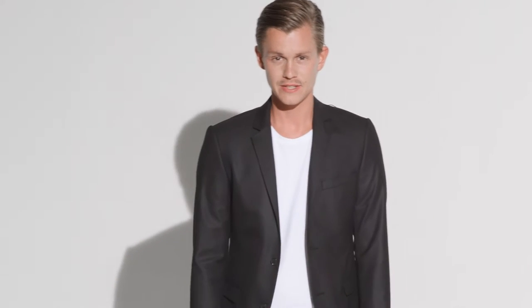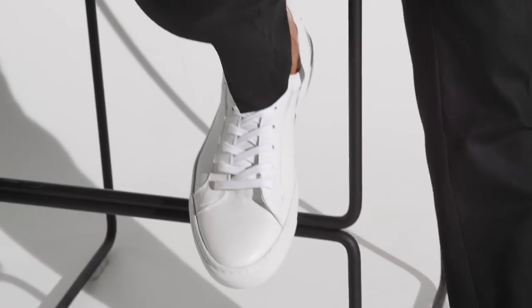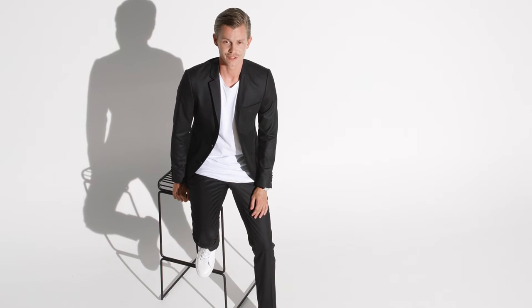Mix it up with a crisp white t-shirt and for an even more relaxed look, pop the collar on your blazer. Remember that white sneakers always work, especially in combination with suits.